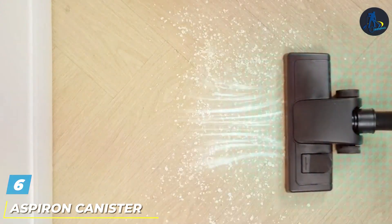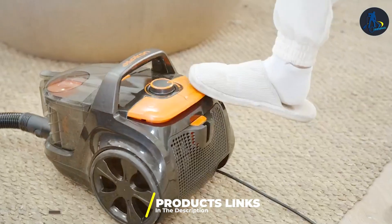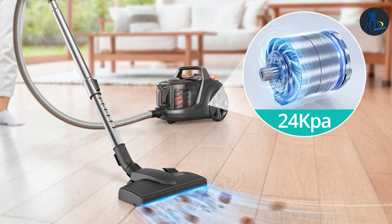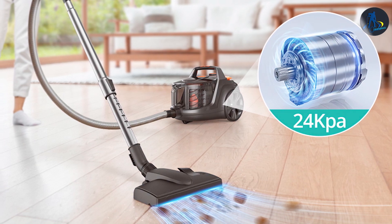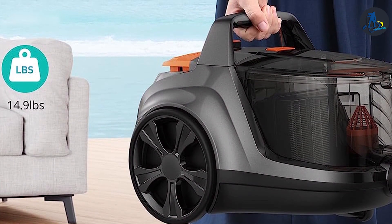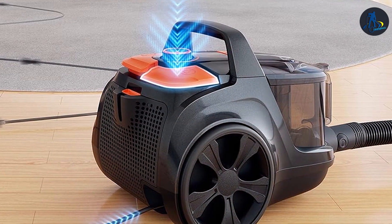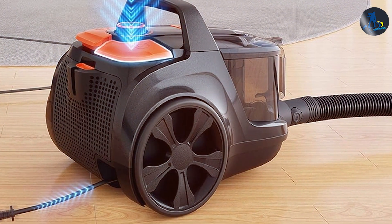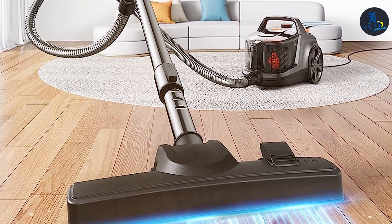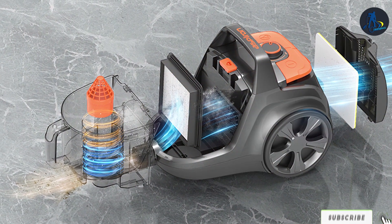Next up at number 6 we have the Aspirin Canister 1200 Watt Vacuum — a powerhouse in the realm of cleanliness. Designed with a sleek, compact form factor, it is not only a functional tool but a stylish addition to any home. Quality meets innovation as this vacuum boasts a 1200 Watt motor delivering unparalleled suction power. Durability is a given, with high-quality materials ensuring that this device remains reliable for years to come. Its intuitive design makes it easy for everyone to use, with adjustable settings allowing users to customize suction strength, and its array of attachments caters to various cleaning needs.